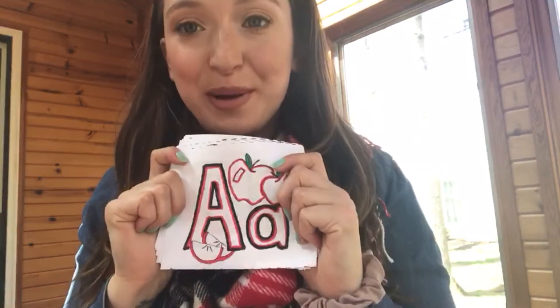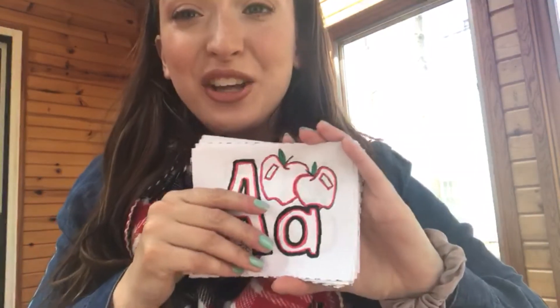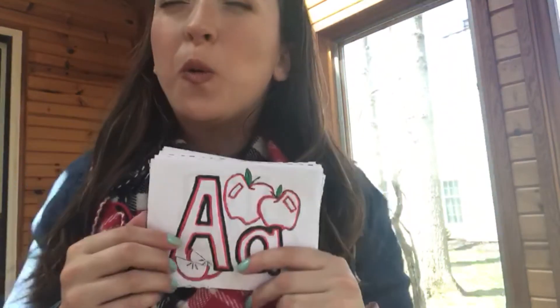Alright my friends, here is your challenge. I want you to print out your alphabet book, cut it up and color it. Then go around your house and start looking for things that sound like ah at the beginning, or puh at the beginning, or zz like zigzag. I'll show you what I found. It's okay if you don't find everything, but try to find as many as you can. Good luck!